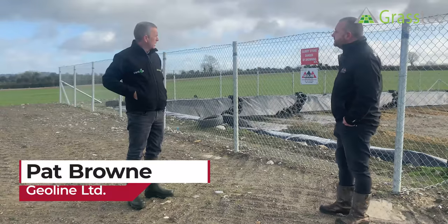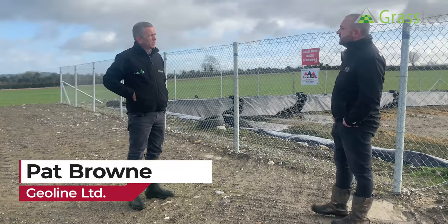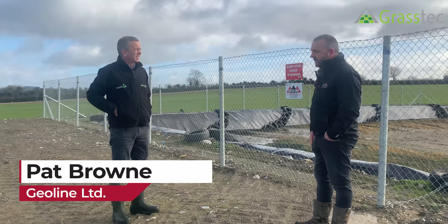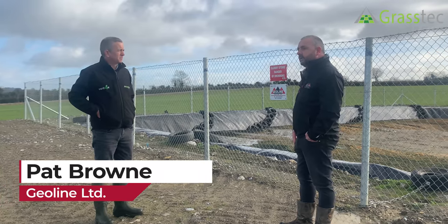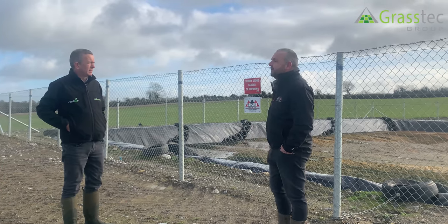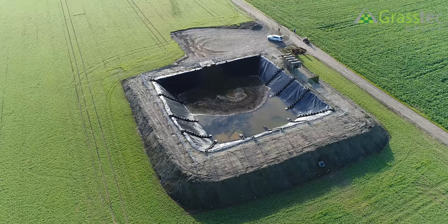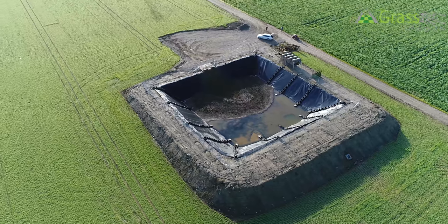So Pat, we're here today to look at a lagoon you've built. Your business is Geoline — could you tell us a bit about it? The company itself was formed 35 years ago and we mainly started off doing industrial works, lagoons for chemical companies and general business. We then sold the idea to the Department of Agriculture that a lined lagoon would be a good and cost-effective way of storing agricultural slurry.